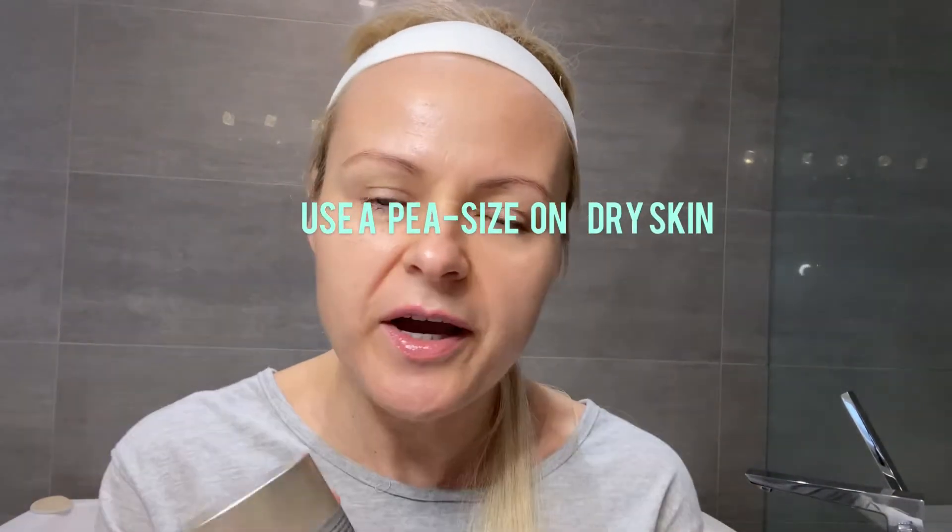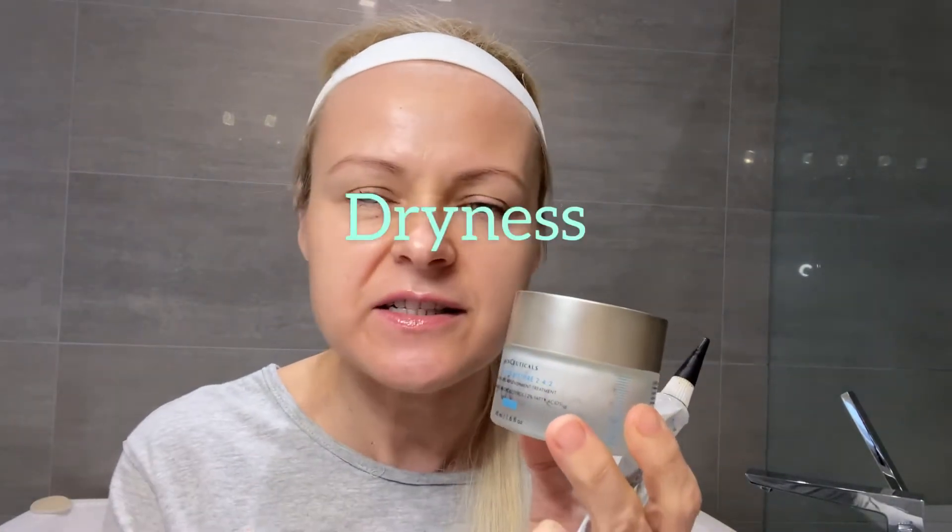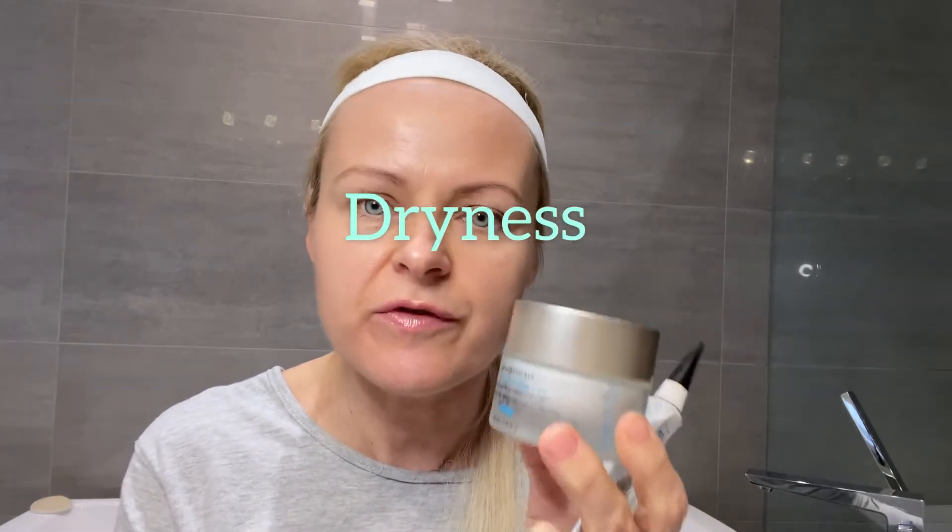You have to pair your retinol with a moisturizing cream. My favorite one is Triple Lipid Restore. The reason you have to pair it with moisturizing cream is it decreases that flakiness and sensitivity that is associated with retinol use.